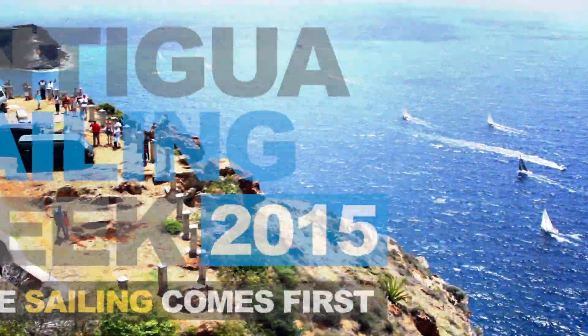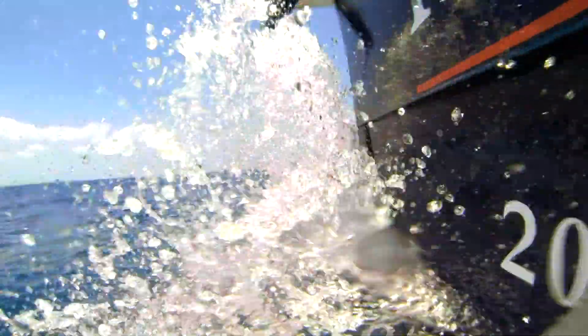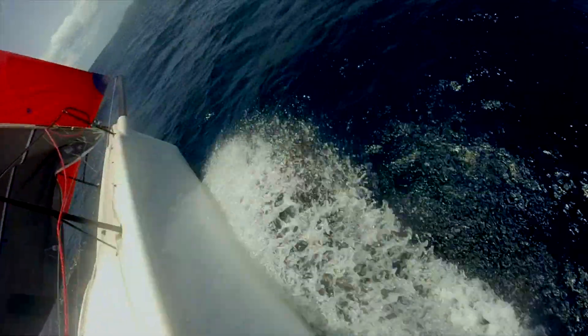It's just a great regatta again, designed by yachties, for yachties, from a yacht club, and it's back up there now, being one of the regattas of the world.